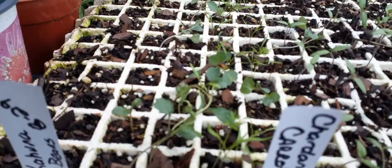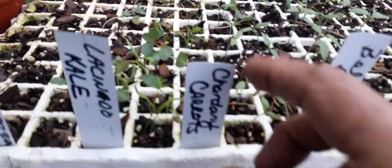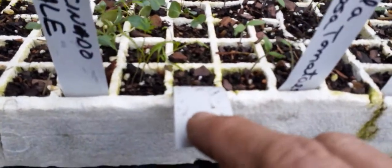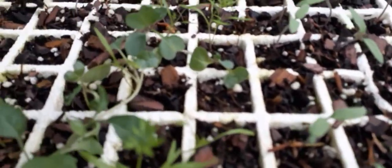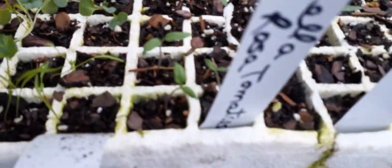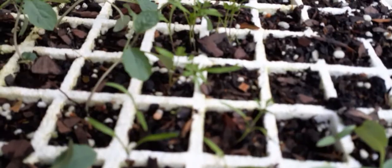Lacinato kale, also known as dinosaur kale — that's taken off pretty good. Chardonnay carrots — a little early in the year for us to plant these, but I did it anyway. We're doing pretty good with those. See those carrots all popping in there.